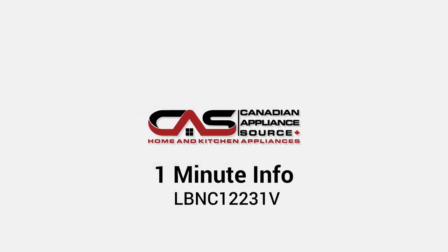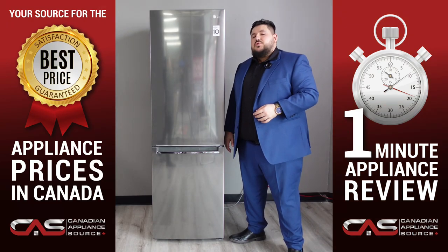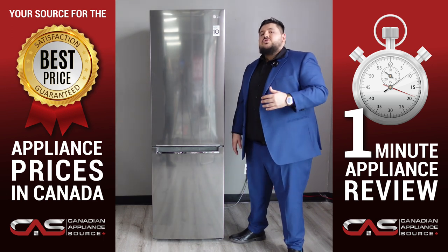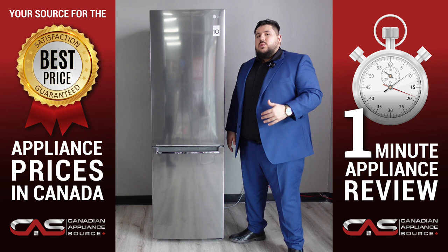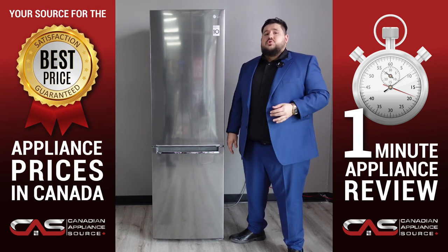Welcome. My name is Antonio and today we will be taking a minute to get to know the LBNC 12231X bottom-out refrigerator by LG. For those looking to add a compact spacious fridge with limited space in the kitchen, this fridge might be the perfect choice for you.